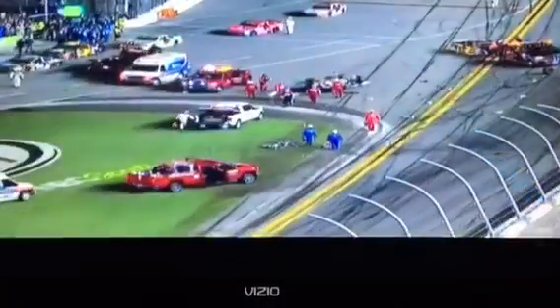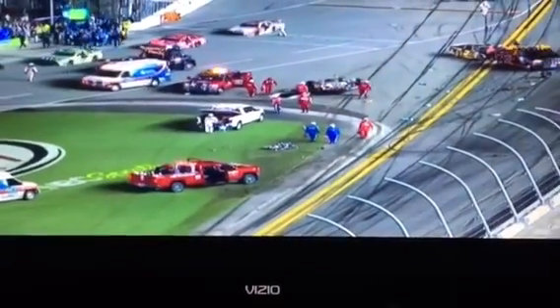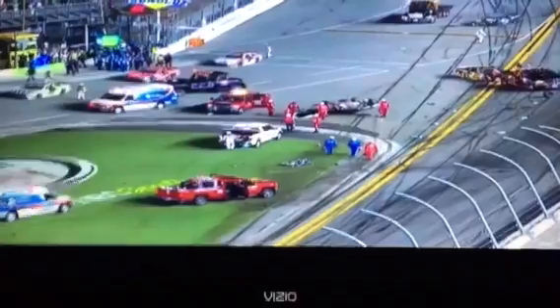Safety crews continue to check on all of the drivers involved in this incident. Let's take another look. Dale Earnhardt Jr. crossing the start-finish line, winning the race, but then the accident takes place behind him.